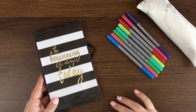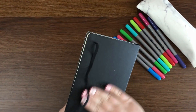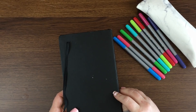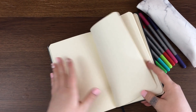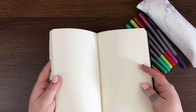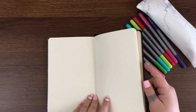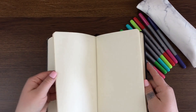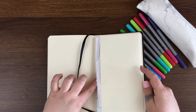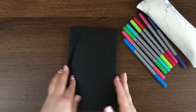Let's talk about supplies. You don't have to have the fanciest supplies — this bullet journal only cost me $5 and I got it from Walmart. It has all blank pages. There are so many different bullet journals out there: you can get blank pages like this, ones with dots, gridded, or lined — it's really your preference. I also really like that it has a pocket, which I'll show you later, and a little bookmark.